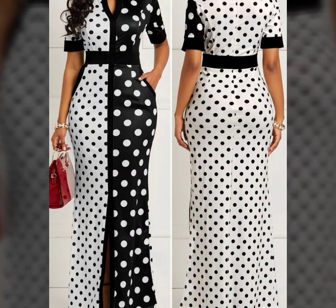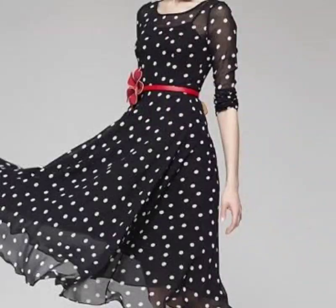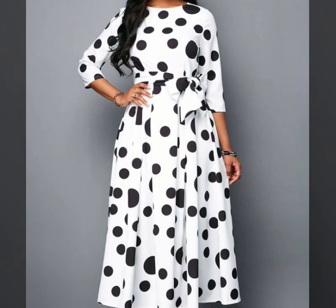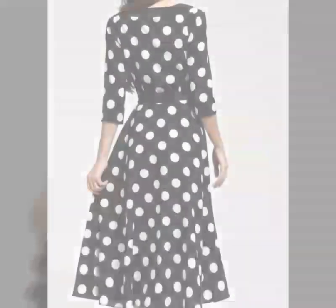Hello everyone, welcome back to my YouTube channel. So how are you all? I hope that you are fine and enjoying the winter season. This is a very beautiful, very gorgeous, very stylish and glamorous collection of polka dot print dress designs.